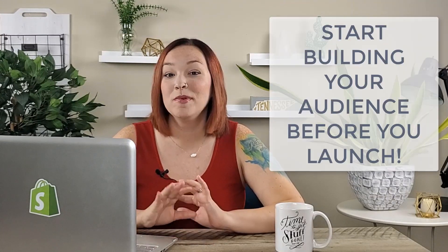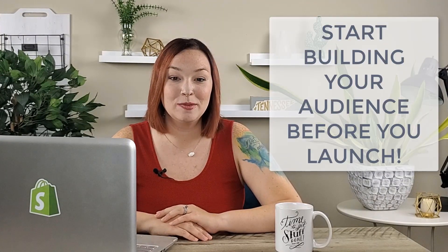My third tip is to start building out that audience before you even launch your store. So many times people are so focused on building their store and getting everything right. However, they launch their store to crickets because no one even knows it exists. Start first by building out your social media platforms and growing that audience. Get that community engaged, posting content that's going to relate to them, so that once you finally launch your store, you have an audience already that is more likely to go ahead and purchase from you.